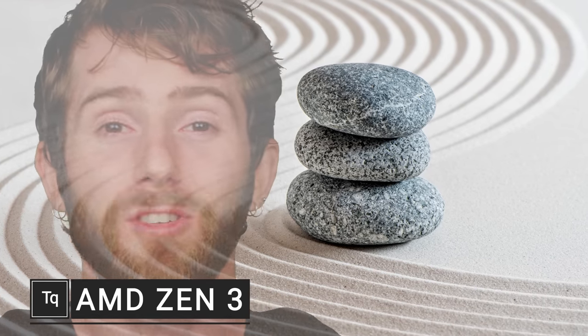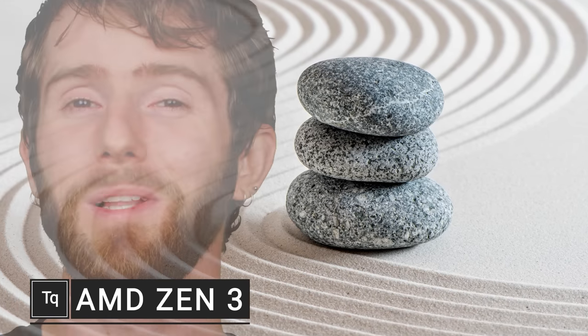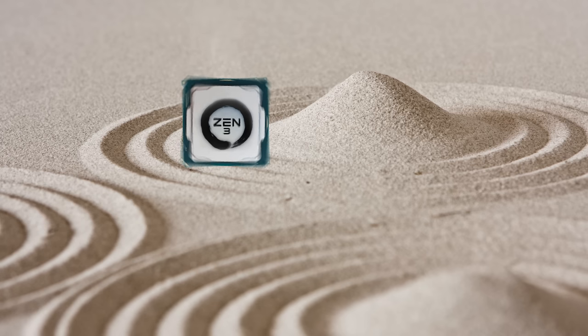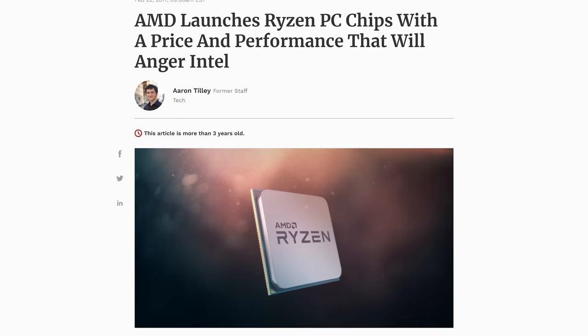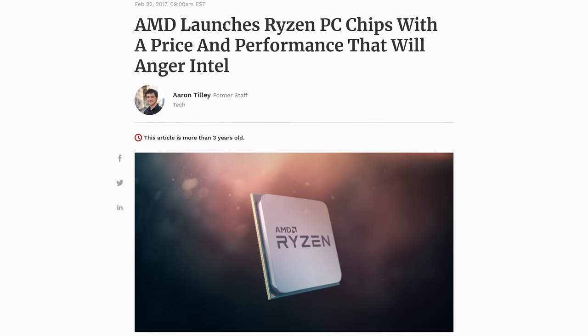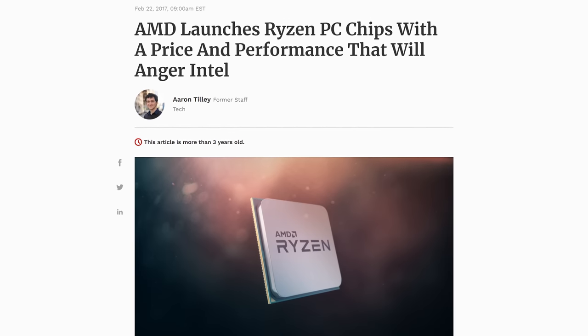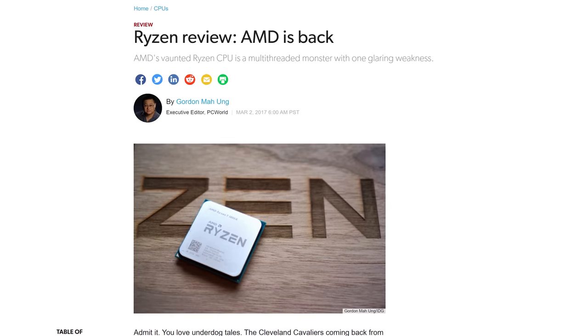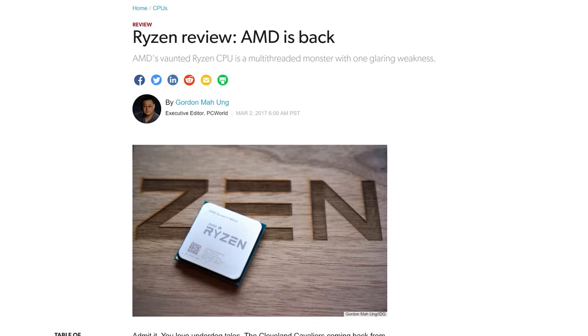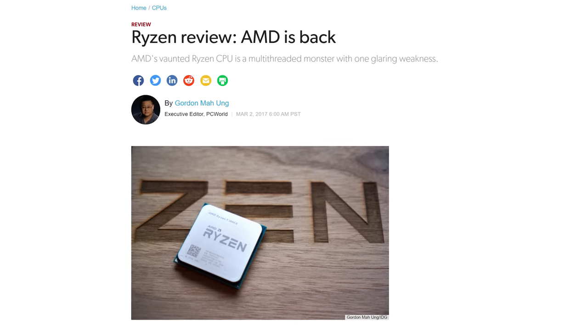The word Zen conjures up images of harmony and tranquility, but AMD's new Zen 3 based processors are set to really shake up the CPU space. Nothing tranquil about it. A little under four years ago, the first Zeneration was big news because it offered good price-to-performance and was a very compelling value for those needing a lot of computing cores. But the biggest headline, of course, was that AMD chips no longer absolutely sucked compared to their Intel counterparts.